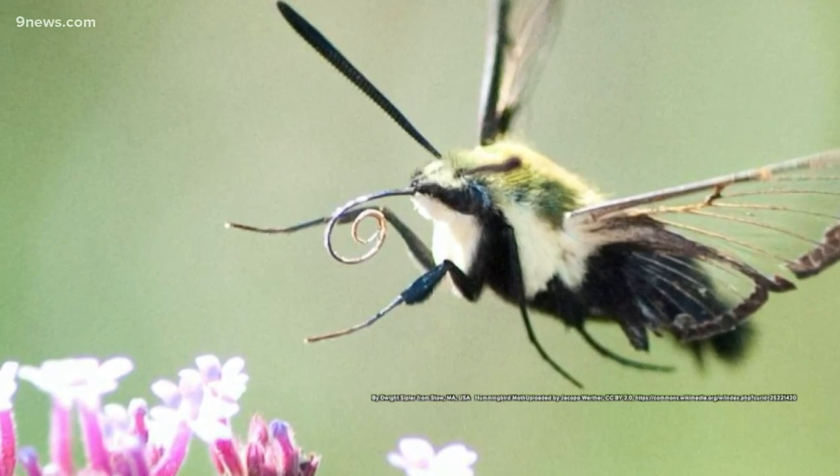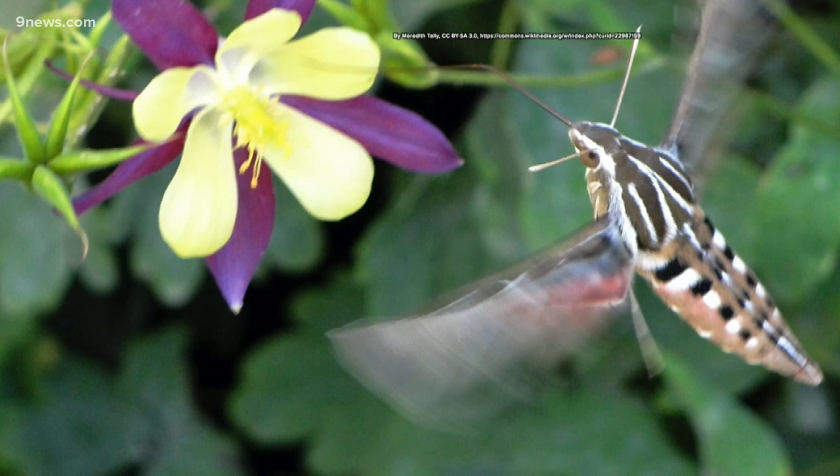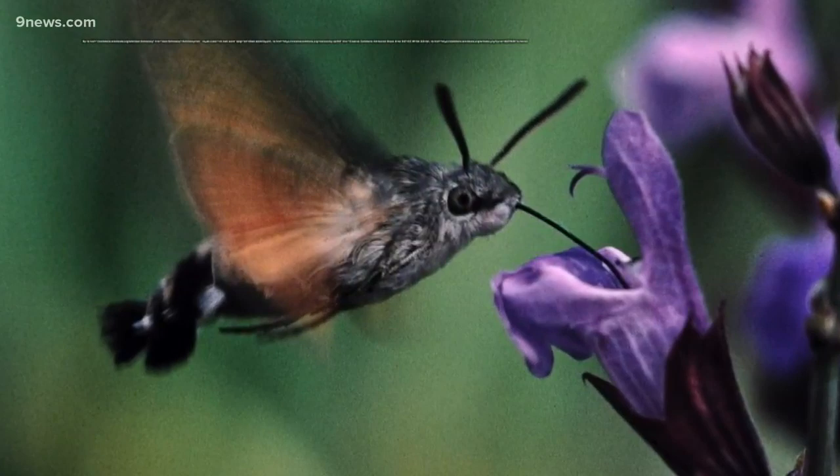The white-lined sphinx found here in Colorado has a wingspan of up to three and a half inches. It can survive in colder climates and will make its appearance along the front range between February and November.